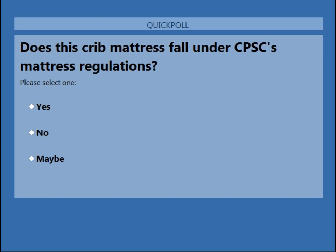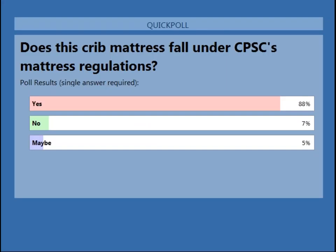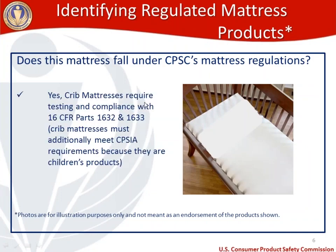It looks like there is a pretty resounding response. The group thinks the answer is yes — that crib mattresses do fall under our mattress regulations. 88% said yes. And the answer is absolutely correct: crib mattresses do fall under our mattress regulations. I'll highlight the requirements on crib mattresses a little later, but crib mattresses require testing and compliance with both 1632 and 1633, and they are children's products, so they additionally need to meet some CPSIA requirements.